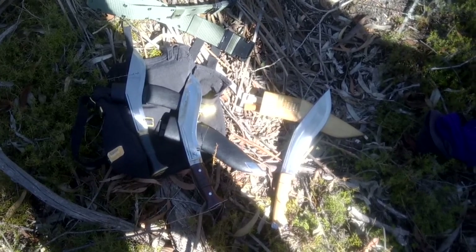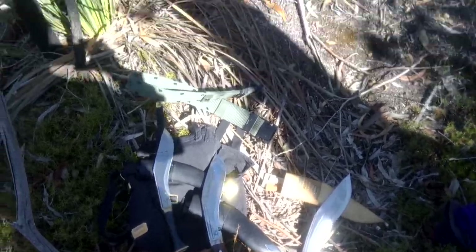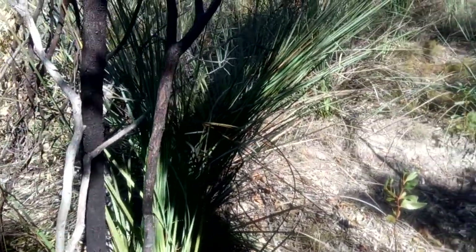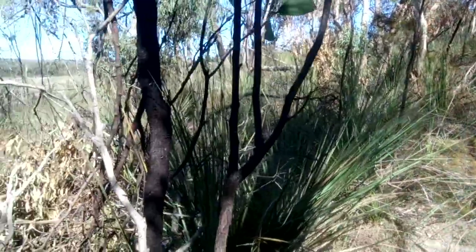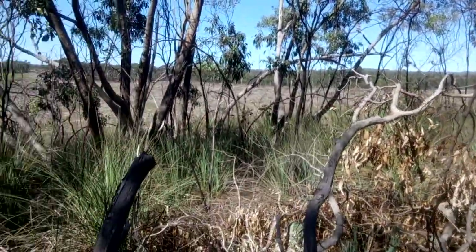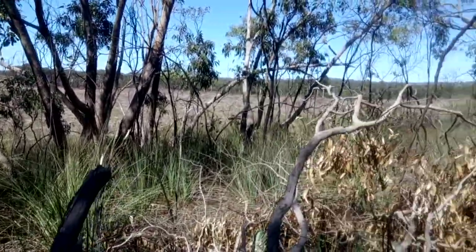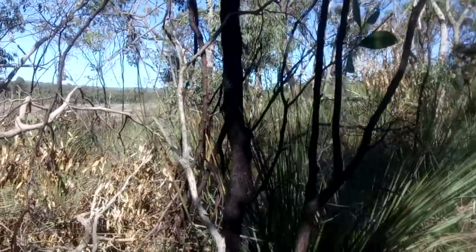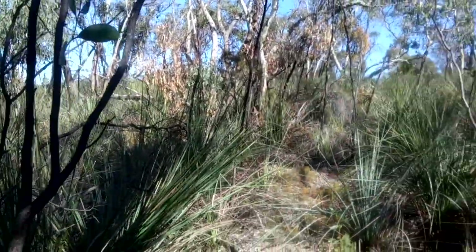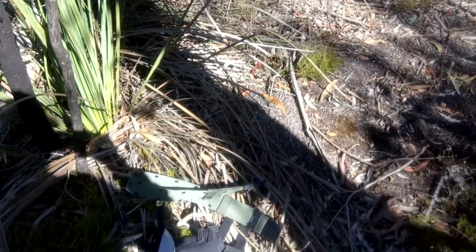Hello again, kukri fans. I am here once more in Australian scrubland — this is part of the Mount Crawford forest system — and I'm on one of my morning hikes.